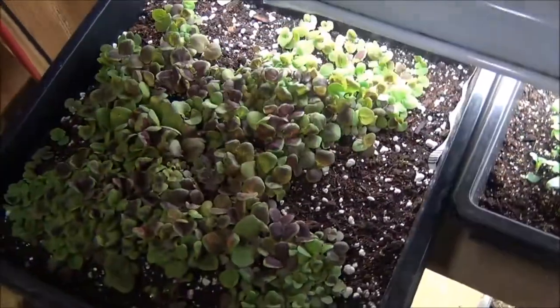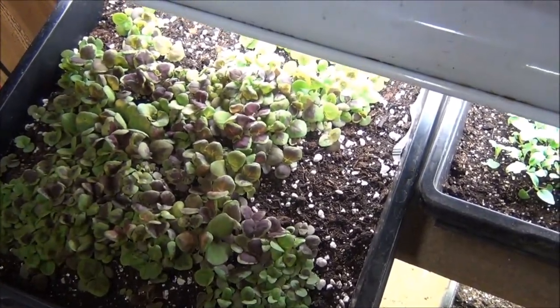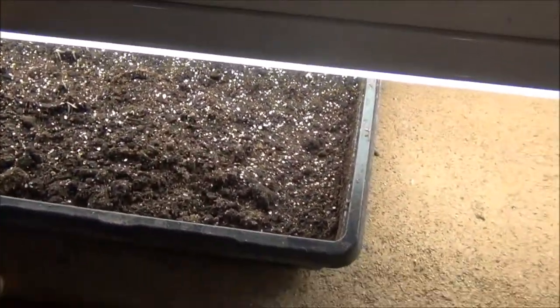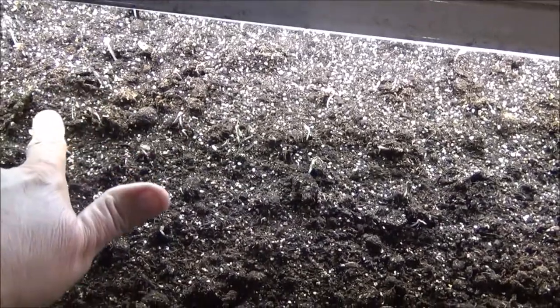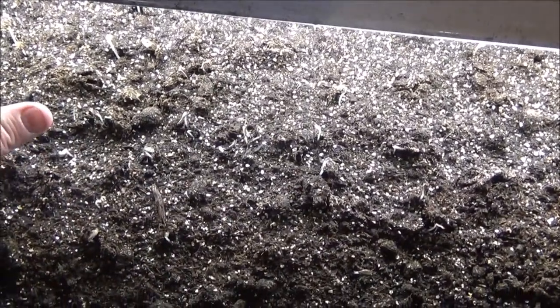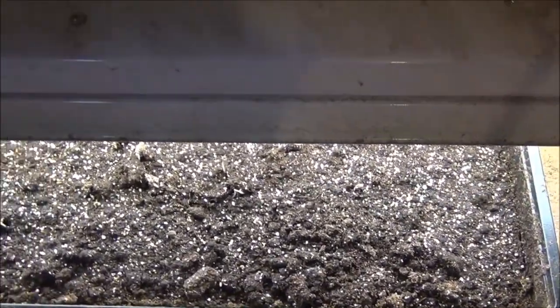And then over here is just some coleus. These guys germinated really, really well, but you can see they're getting crowded, so I will be pulling some of them out of there today and doing some transplanting. Down here you can't see much yet, but these are my wildflowers. I usually just throw them in a flat and as you can see they're coming up, and they'll all come up pretty good. Some will grow a little taller than others, but it works pretty well this way.